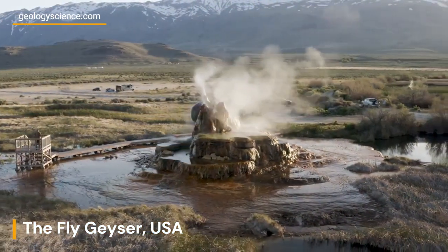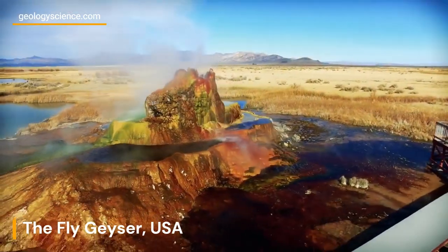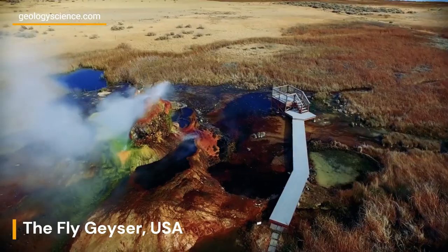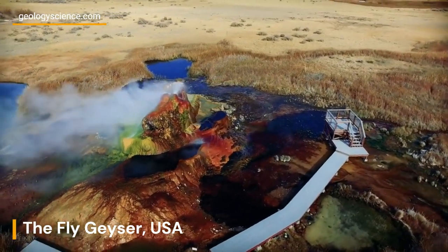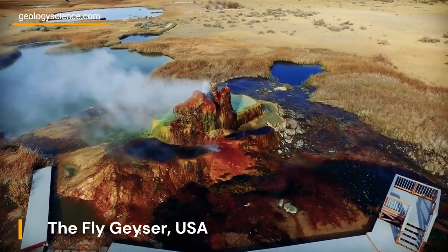It is important to note that responsible visitation is crucial to protect the delicate geologic features and the surrounding environment. Visitors should adhere to all posted signs, follow any guidelines provided by the tour operators, and avoid disturbing the natural formations or leaving any trace behind.